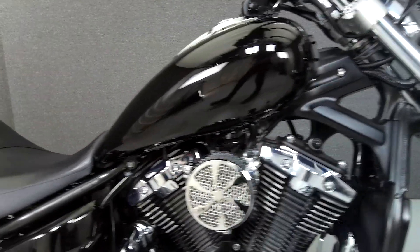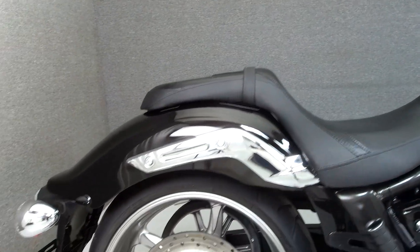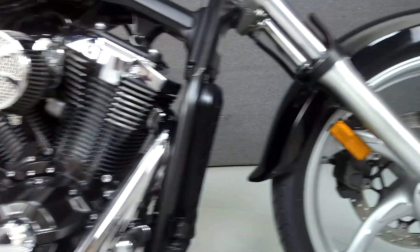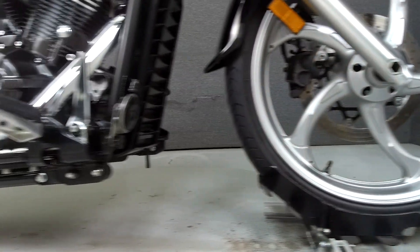Powered by a 1304cc V-twin engine with a 5-speed transmission, the Stryker puts out 67 horsepower at 5,000 RPM and 81 ft-lbs of torque at 4,000 RPM. It has a seat height of 26 inches and a wet weight of 657 pounds.